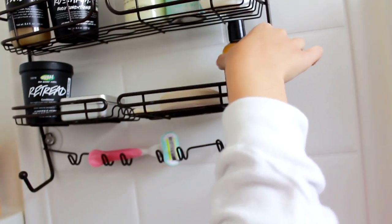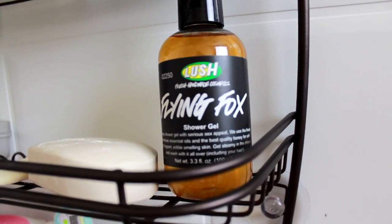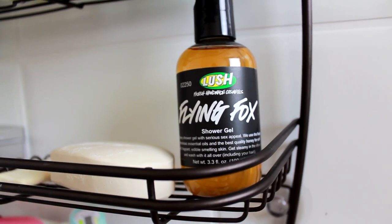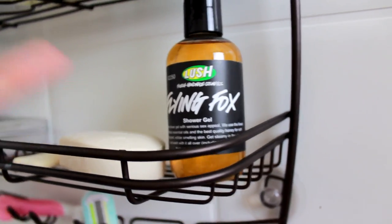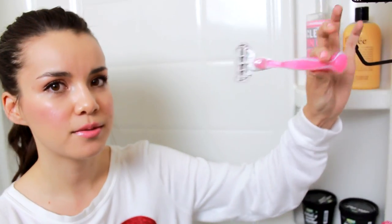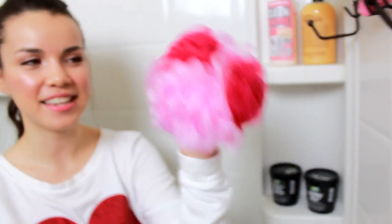Here I have my Flying Fox Shower Gel, which smells very fresh and is actually a really popular scent with guys. So if you're looking for a good shower gel for guys from Lush, there you go — it's just a little baby size. And then I have my razor here — this is a Venus Embrace razor. And then I have a little loofah here.